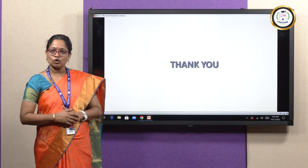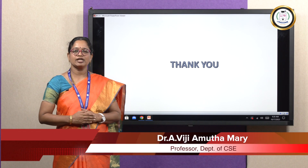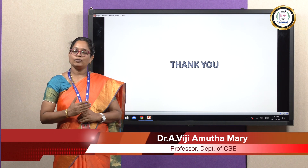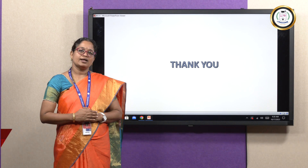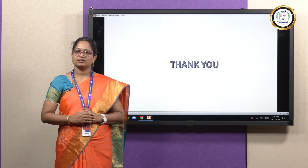I conclude that Li-Fi has greater chances to take over wireless communication in the future. Hope you liked the presentation. Let us discuss another interesting topic in the next video lecture. Thank you.